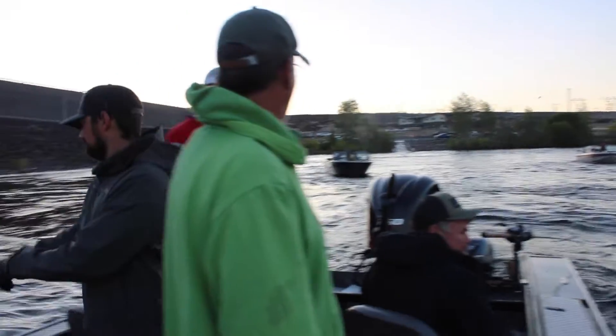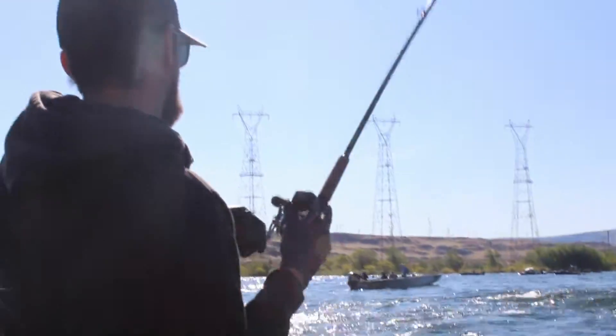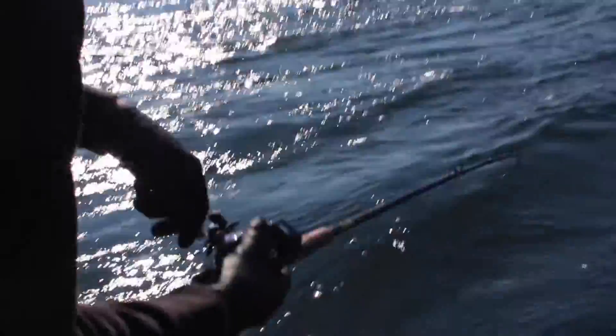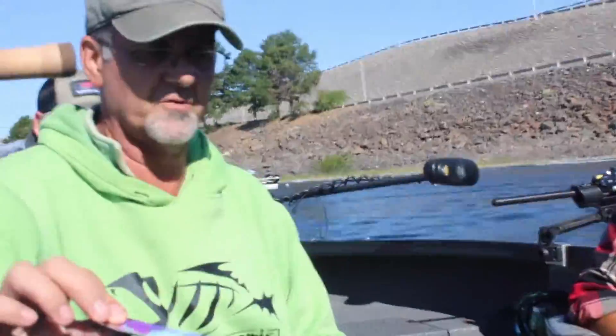Double trouble UV pink wings. Mylar pink wings — that's what Uncle Willie likes. It's a slightly longer leader to make it move a little slower.